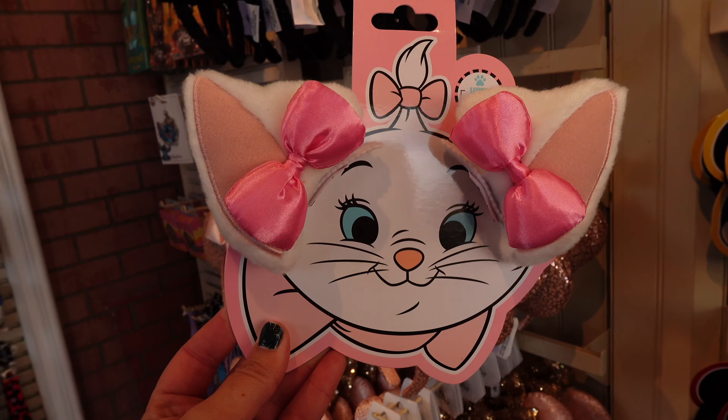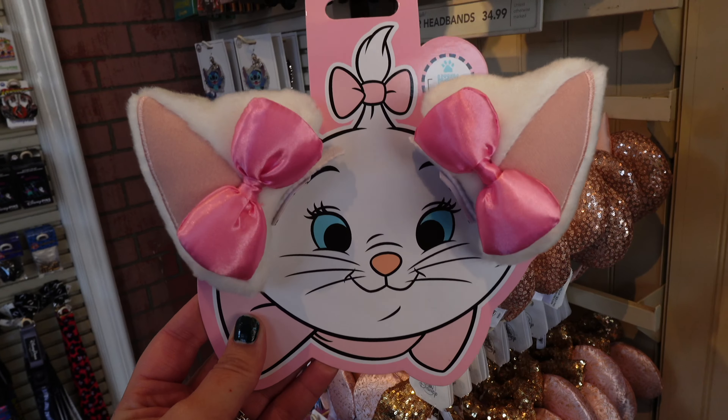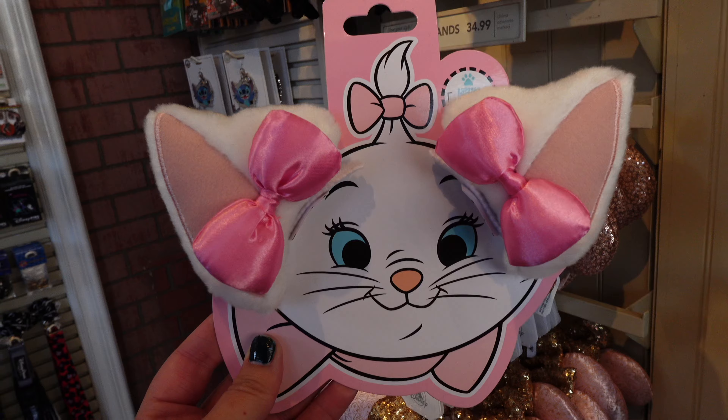I've been wanting to buy these every time that I walk by this booth right by the entrance of Disneyland, so I think today we're gonna get them. Are they on right? They're a little wobbly because I don't have a lot of hair, but as of right now they're on. They're probably crooked — it probably looks like I'm pondering a lot. Hopefully they stay on.